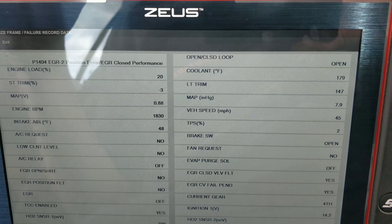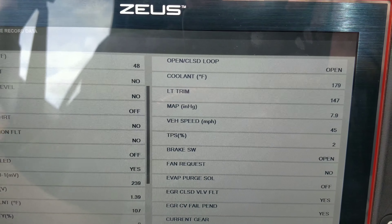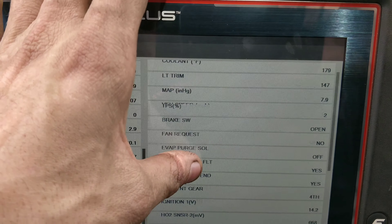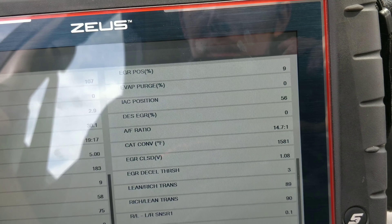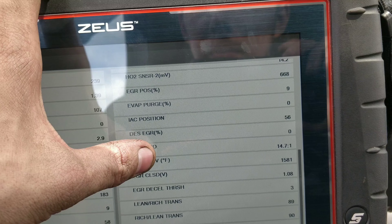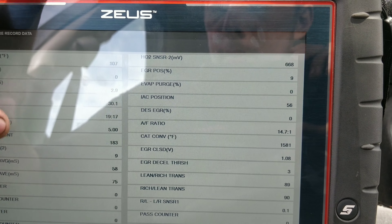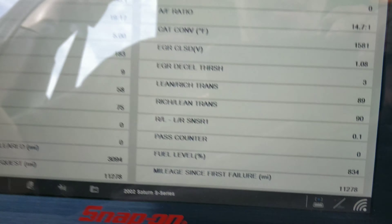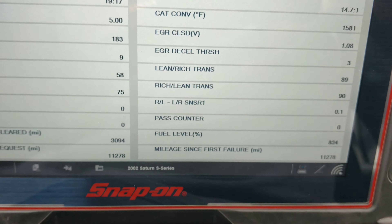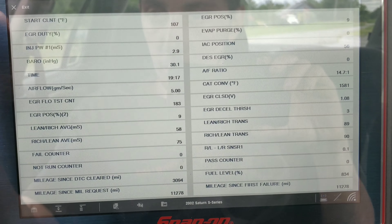I don't even know if we could trust that 147 on the long-term — it seems awfully high. It must not be letting the car go into closed loop because we're at 179 degrees. Our fuel level is reading 834 percent, and this was running for 20 minutes. Are we at idle? We're at 45 miles an hour — okay, that is interesting.